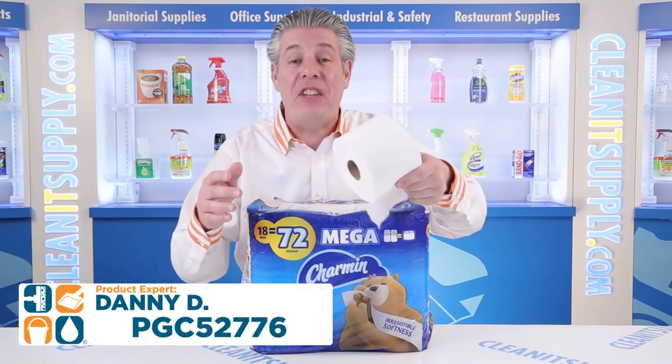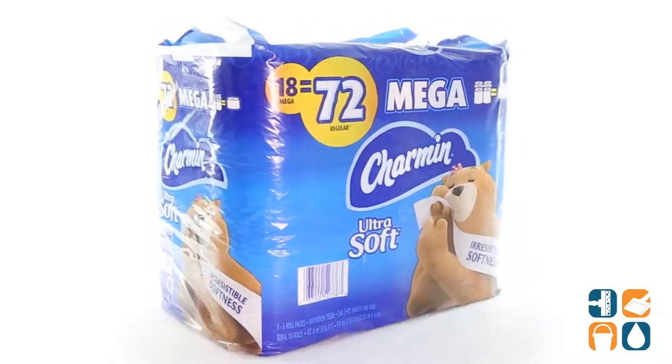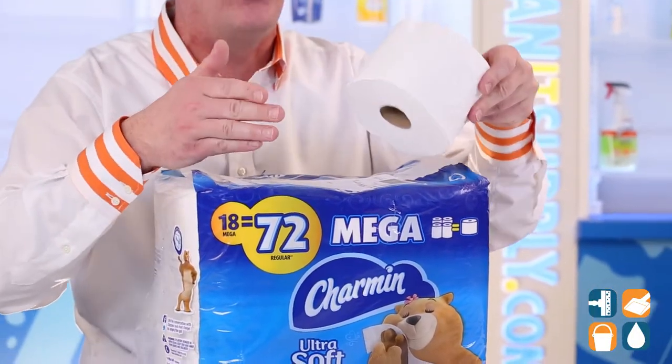Hey, this is Dandy introducing the Charmin 52776 Ultra Soft Toilet Paper Detail Product Breakdown. Let me tell you what this is all about. Get outstanding quality, softness, and strength with Charmin Ultra Soft Toilet Paper.